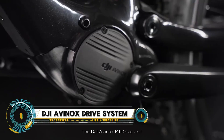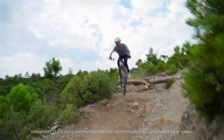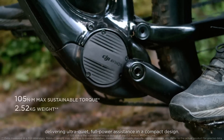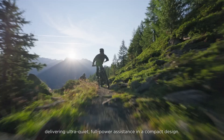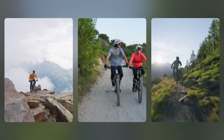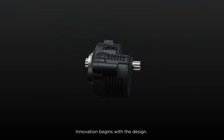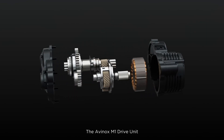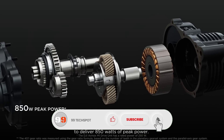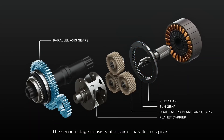The DJI Avinox Drive System is an innovative propulsion technology that enhances the performance of unmanned aerial vehicles (drones). This advanced system combines high-performance motors, optimized propellers, and intelligent flight control algorithms to improve flight efficiency, stability, and maneuverability. With features like precise speed regulation, the Avinox Drive System allows drones to perform complex aerial maneuvers and maintain stability even in challenging weather conditions, while also maximizing battery efficiency.